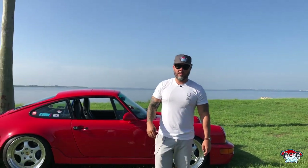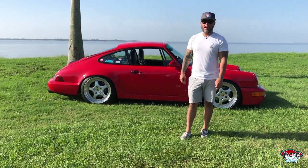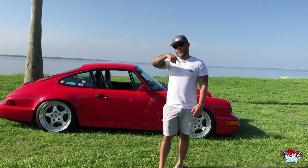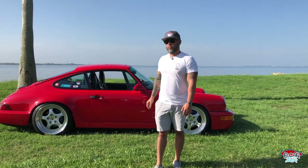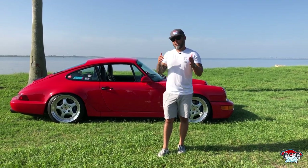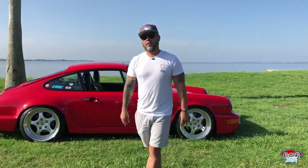Thank you guys for joining us on this Mixed Bag Friday. If you haven't already, please consider subscribing. Tell us in the comments what you think about the 964 NA — would you prefer this one or the Turbo? Click to check out that video. We love this one a lot; we're a linear-power kind of guys. Check out our channel and go to pcartalk.com — we write reviews and have a virtual membership for the P Car Club. We'd greatly appreciate your support. See you on the next one!